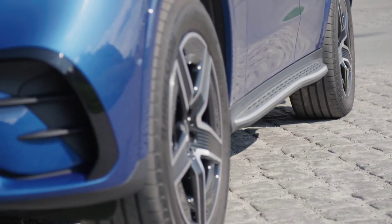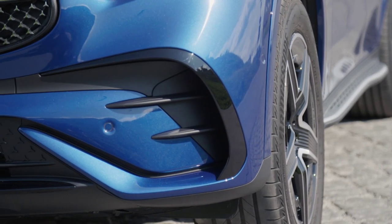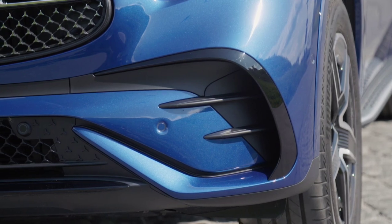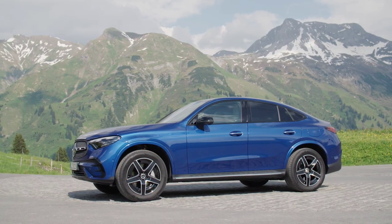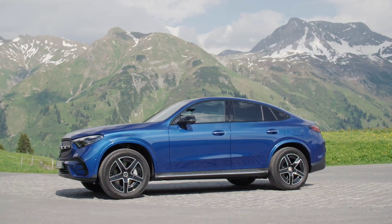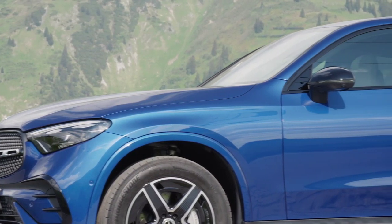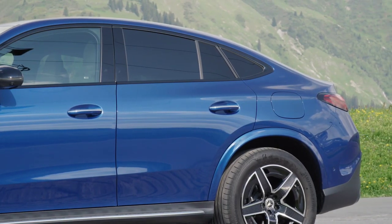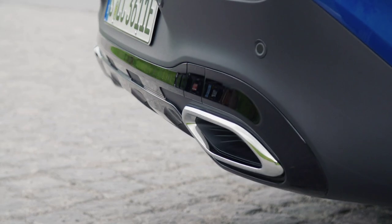Now it's time to meet the new GLC Coupe. In terms of dimensions, the new Mercedes-Benz GLC Coupe is a little different compared to the old model. For example, the length measures 4,763 millimeters, plus 31 millimeters, and the height has also increased by 5 millimeters. The width remained unchanged at 1,890 millimeters, and the aerodynamic coefficient has been improved. The new model boasts a Cd coefficient of 0.27, versus 0.30 for the old GLC Coupe.